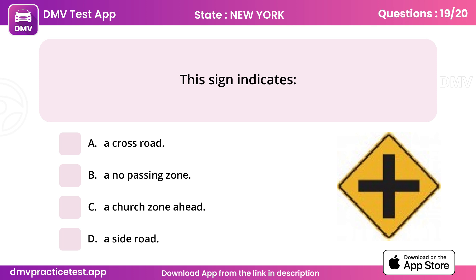Question 19. This sign indicates. Answer A: A crossroad.